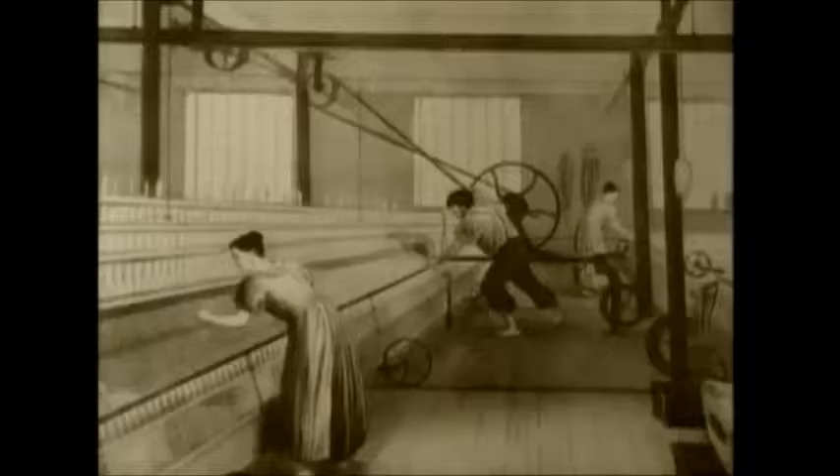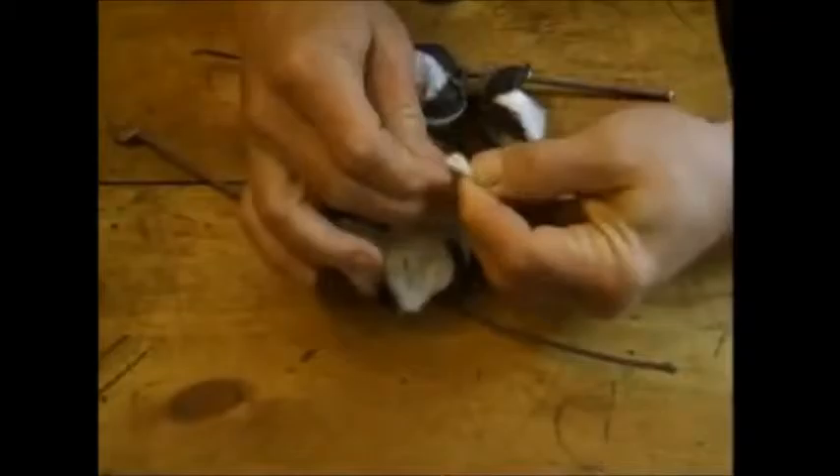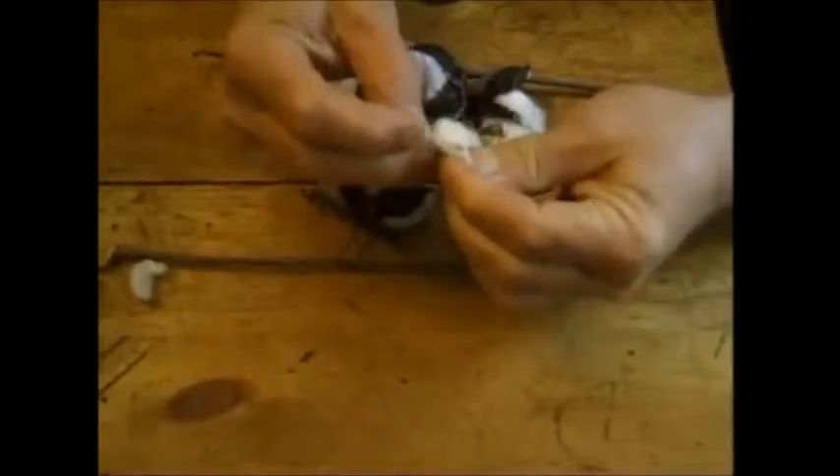Yet even though the demand for cotton cloth was great back then, cotton had not been very widely used in textiles. That was because cotton fibers are contained in the plant's seed pods, and before the fiber can be spun into thread, the seeds must be removed. Cleaning cotton is a very slow process when done by hand.